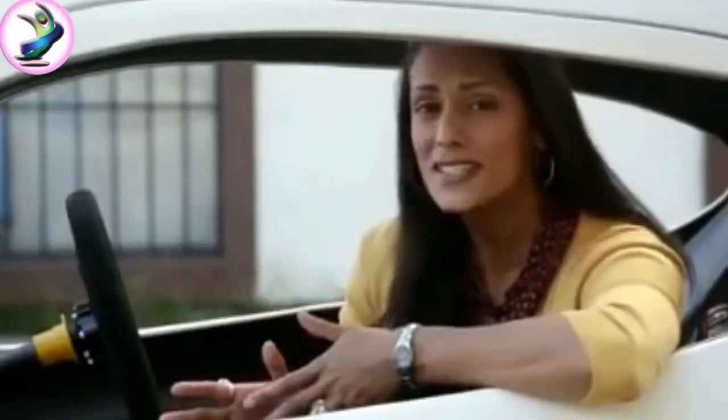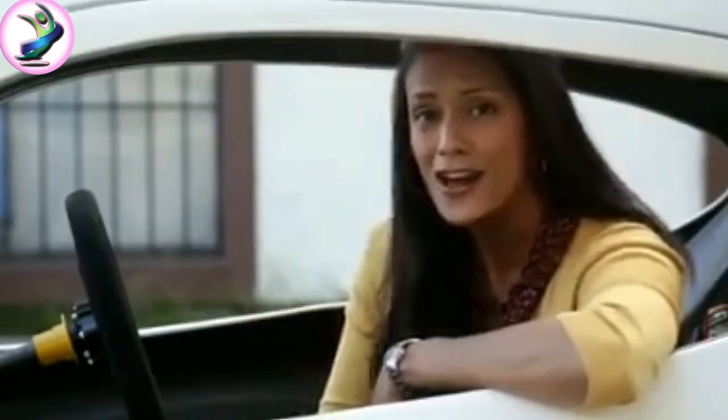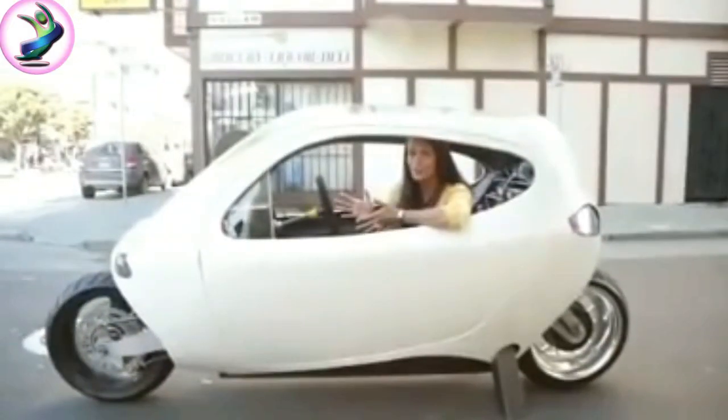And now, a futuristic set of wheels that looks like it was driven straight out of a scene from Tron. This is the Sea Wolf, created by Lit Motors. This working prototype is full of kinks, yet it's an undeniable head turner.